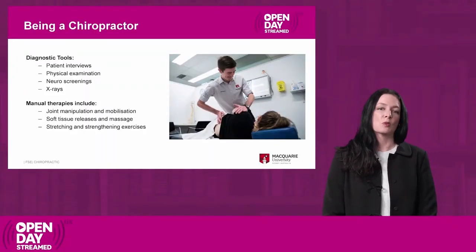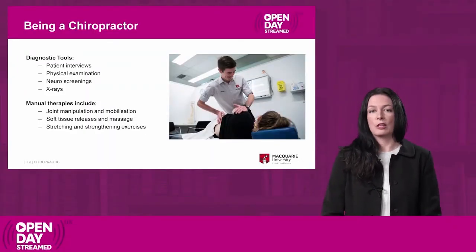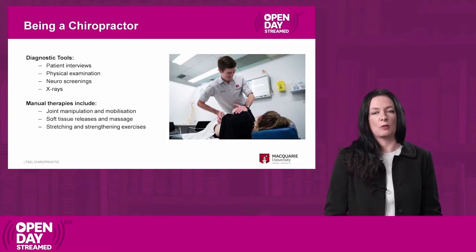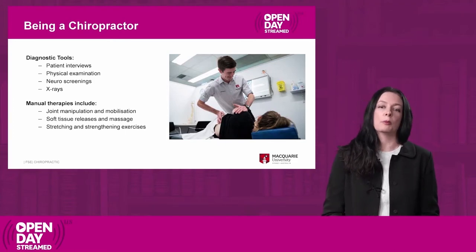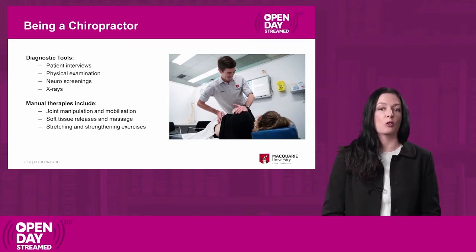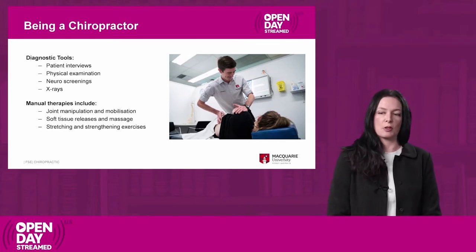Chiropractors will typically treat people with pain. They usually come in with back or neck pain, headaches, limb pain. We look at those patients, diagnose them and try to provide treatment that will help them get better quicker and get back to normal function and all their normal activities of daily living as quickly as possible.